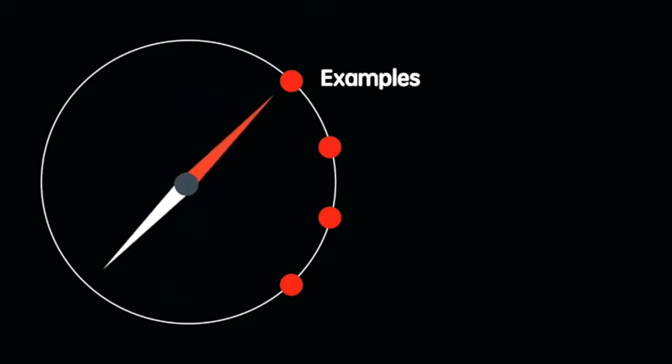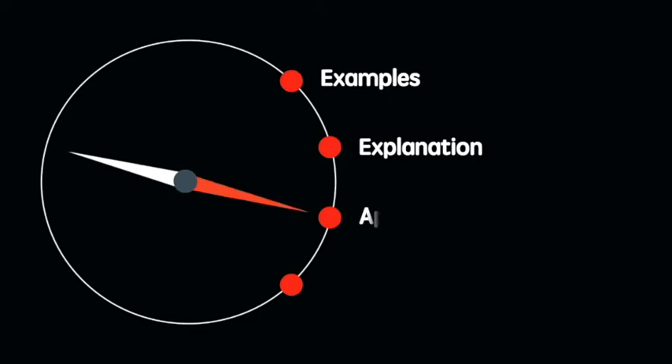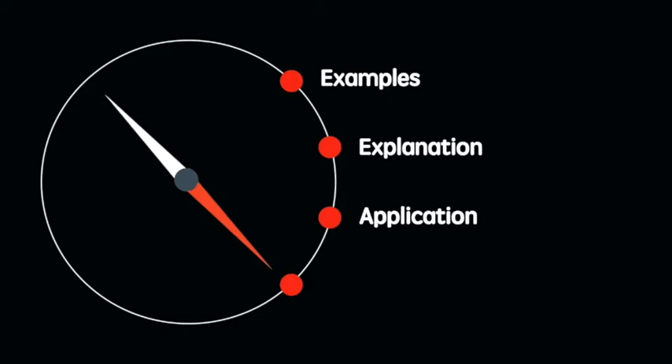I'll start with a series of examples to demonstrate the usage, then I'll explain the grammatical points in detail. After that, we'll see how it applies to the examples. At the end, we'll conclude with a practice question to see if you have mastered the concept.